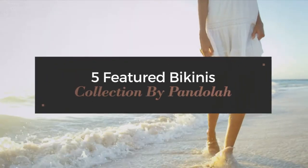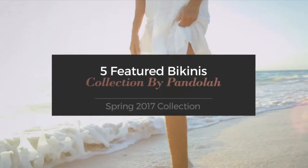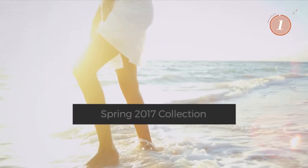5 Featured Bikinis Collection by Pandela. Spring 2017 Collection. At any time, click the circle and get the details about your favorite bikini.